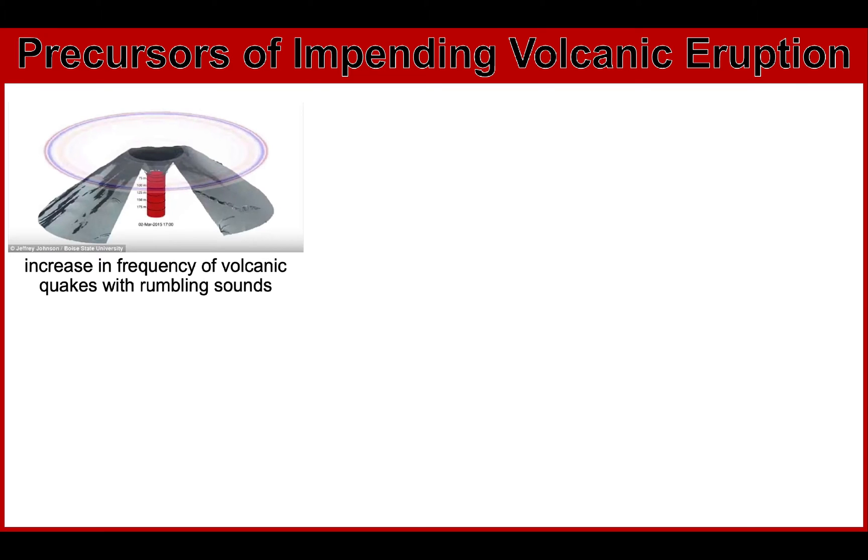Let's start with the precursors of an impending volcanic eruption. The following information are commonly observed signs that a volcano is about to erupt. These precursors may vary from volcano to volcano and of course your location. First is the increase in the frequency of volcanic quakes with rumbling sounds, and the occurrence of volcanic tremors.